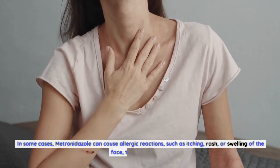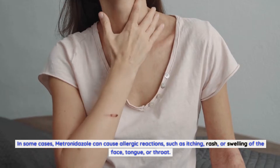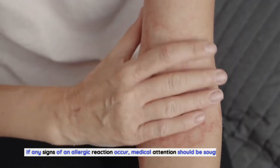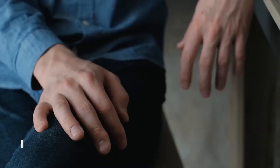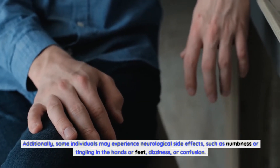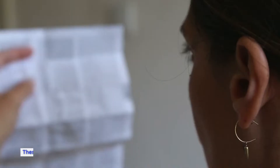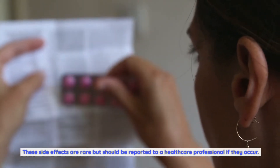In some cases, metronidazole can cause allergic reactions such as itching, rash, or swelling of the face, tongue, or throat. If any signs of an allergic reaction occur, medical attention should be sought immediately. Additionally, some individuals may experience neurological side effects such as numbness or tingling in the hands or feet, dizziness, or confusion. These side effects are rare but should be reported to a healthcare professional if they occur.